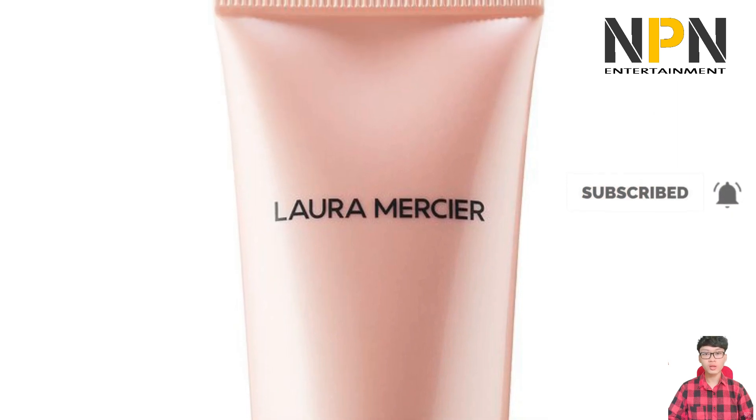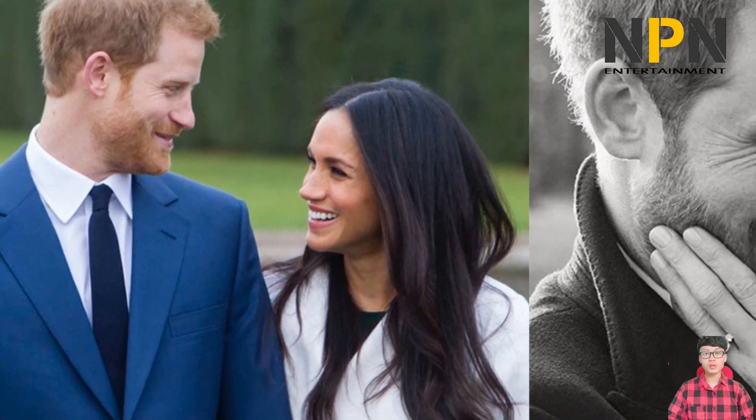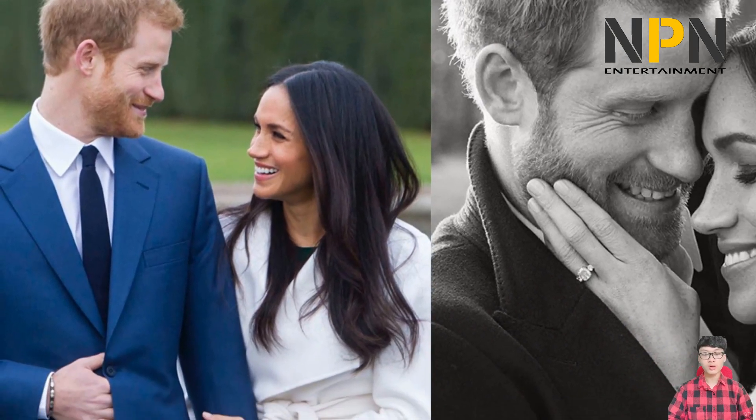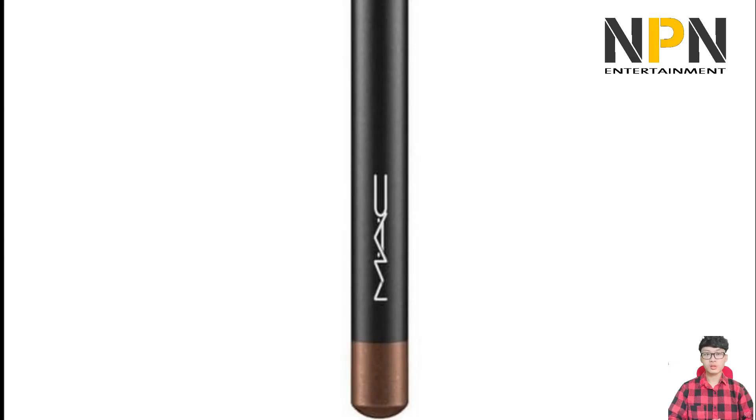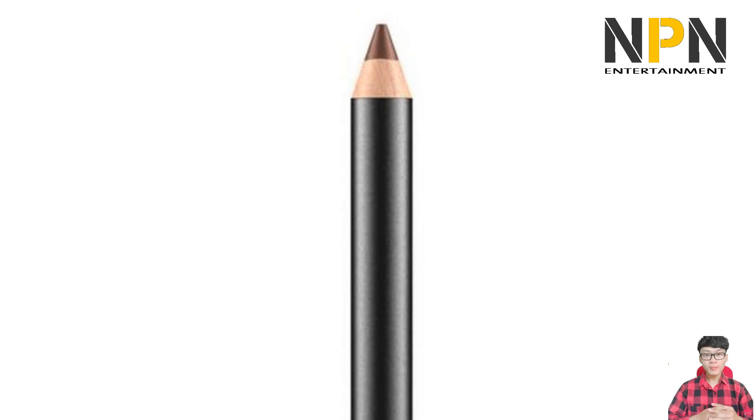Martin mixed the Tatcha serum stick with a powder shadow from the Danessa Myricks Beauty palette. The rosewood hue that Meghan wore to the annual Salute to Freedom Gala was in line with her penchant for a neutral nude pink, and it comes from the makeup line of one of the makeup artist's other clients, Olivia Palermo.